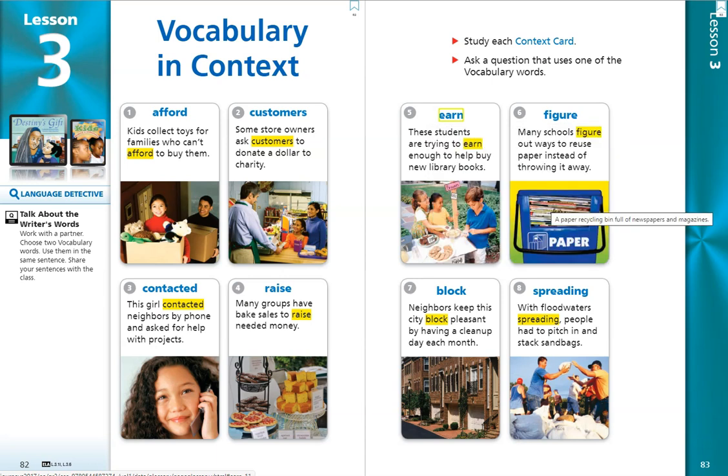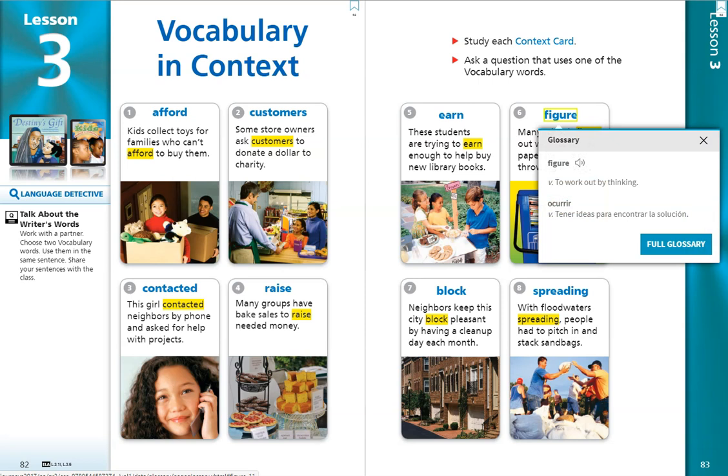Number 6. Figure. Many schools figure out ways to reuse paper instead of throwing it away. The word figure is a verb. A lot of our words are action words this week. Figure means to work out by thinking. This is something we do every single day when we're confronted with a problem — we figure out ways to solve our problem.